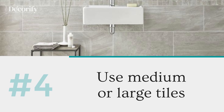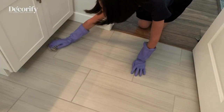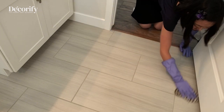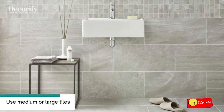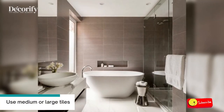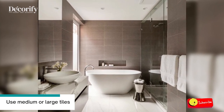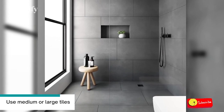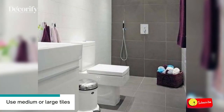Number four: use medium or large tiles. You could either use medium-sized tiles or choose larger tiles — just make sure they have rectified edges and use a grout color that matches them. This will make your larger tiles flow better and the scale of the room will not be disrupted. This will also create a simplified, modern space which will be your blank canvas.